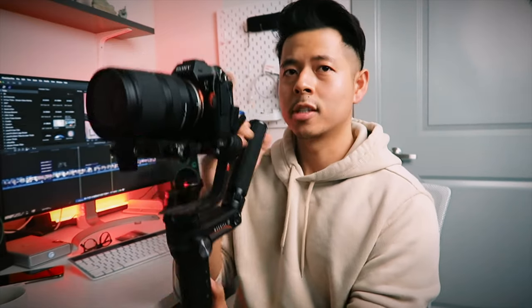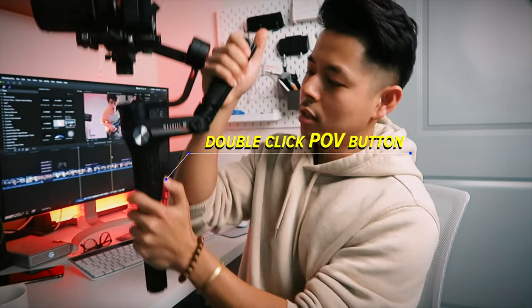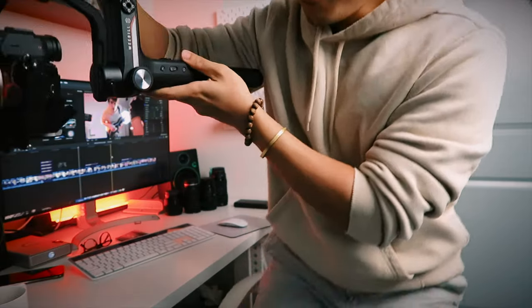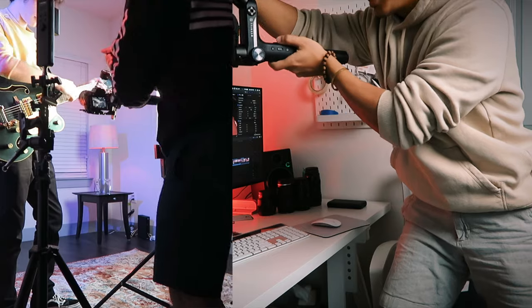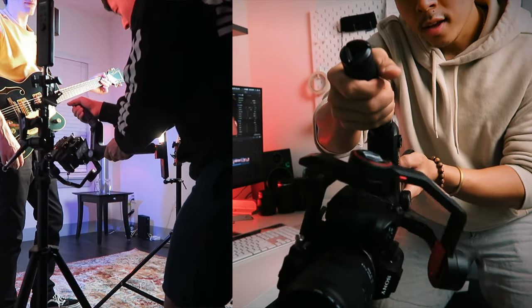Using undersling mode took a lot of weight off my left hand. To get the shot, I used the vertex effect — in order to get that feature, you have to double-click on the POE button at the back. Then I move it to undersling mode. I have my camera on the top, and as I pan it down to the bottom I use the joystick to spin it. That is how I got the spinning effect at the end.